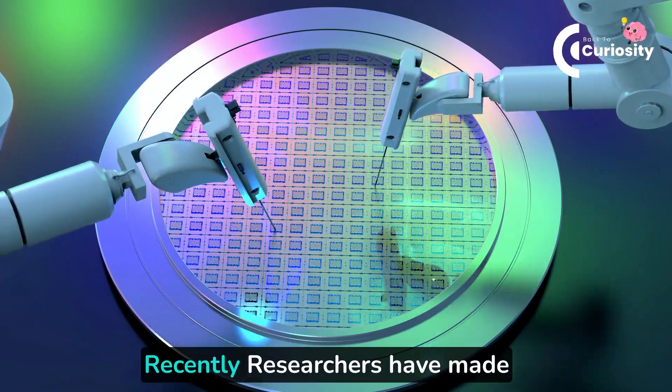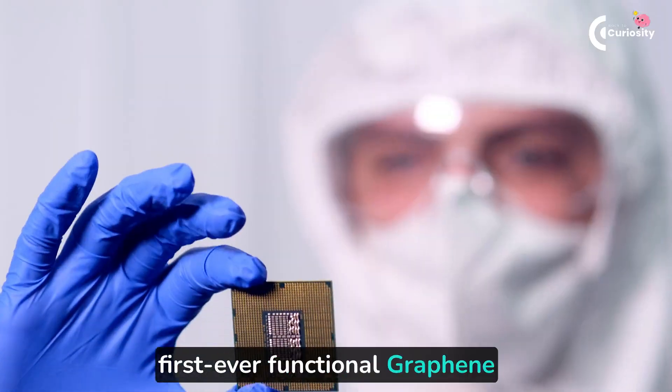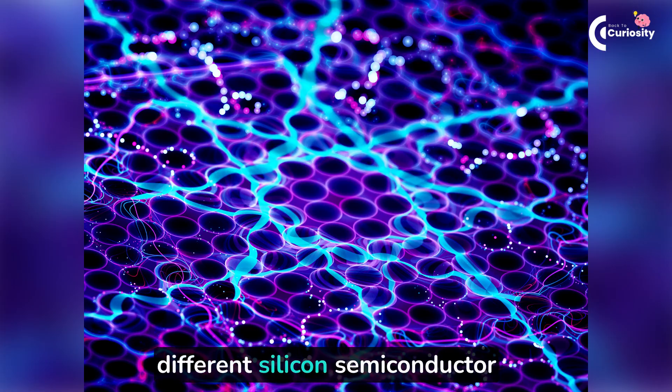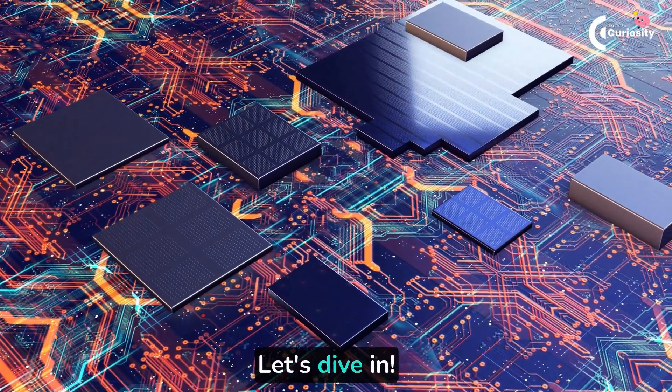Hello and welcome back to Back to Curiosity. Recently, researchers have made the first-ever functional graphene semiconductor. So what is this graphene semiconductor, how is it different from silicon semiconductors, and how is it going to impact quantum computing? Let's dive in.